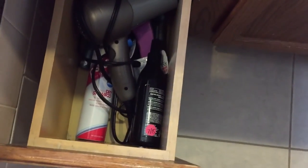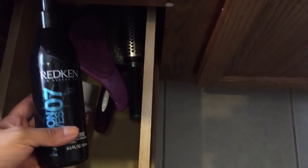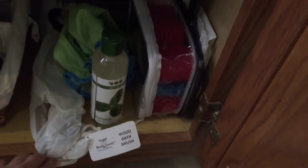My flat iron is over there. This is just my hair dryer. I have more hair products that didn't fit: my Redken sea salt spray and dry shampoo. In this drawer I just have extra hair stuff like headbands, a shampoo, a shower cap, rollers, mirrors, and extra bits — nothing too fancy.